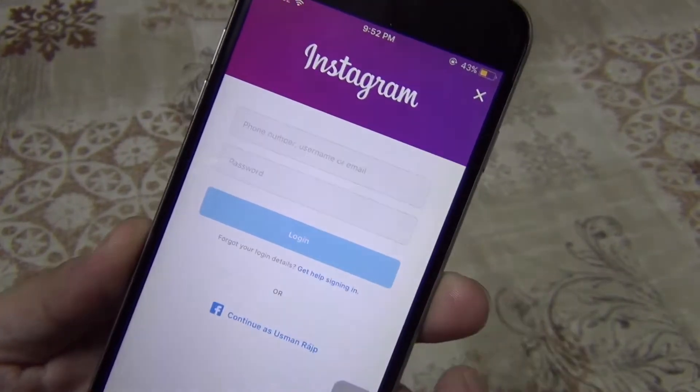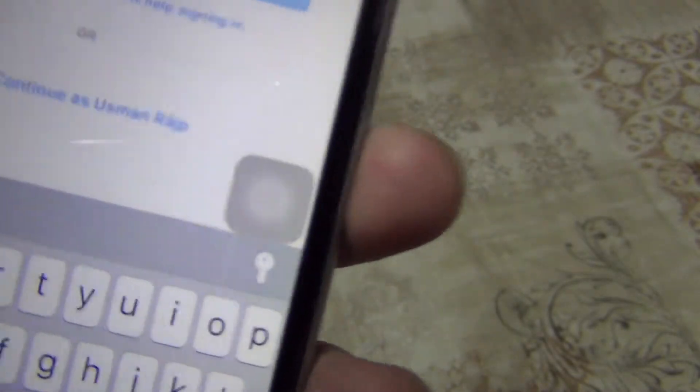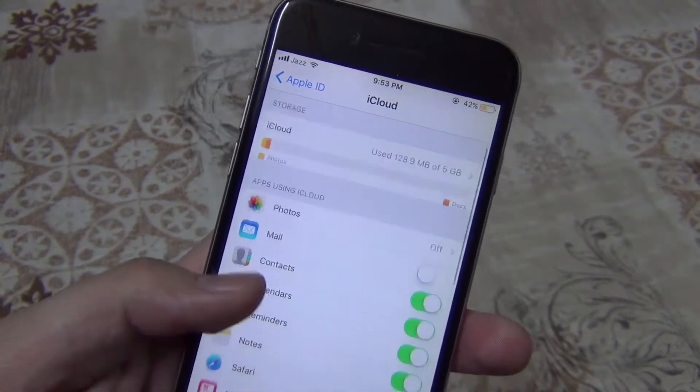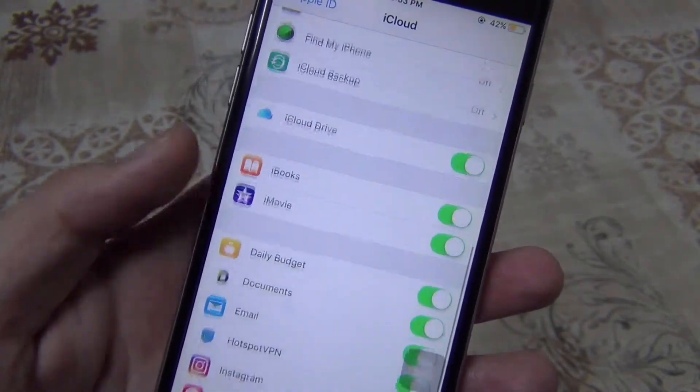iOS 11 also supports third-party integration for password autofill. There is also a redesigned iCloud tab with many new things added to it.